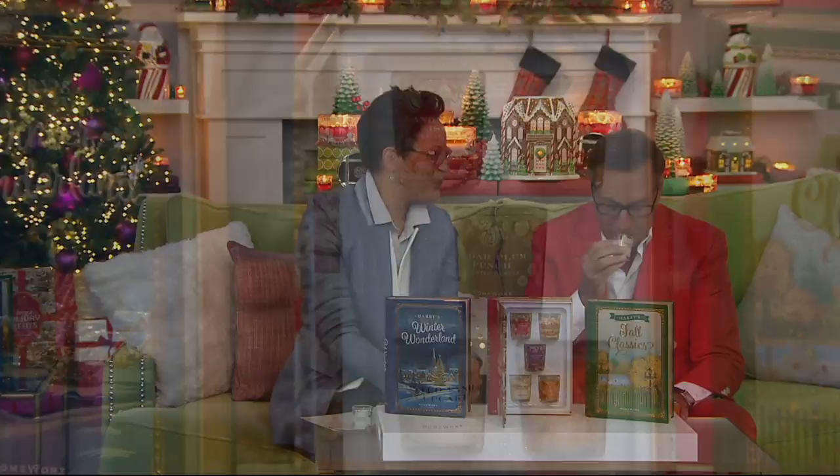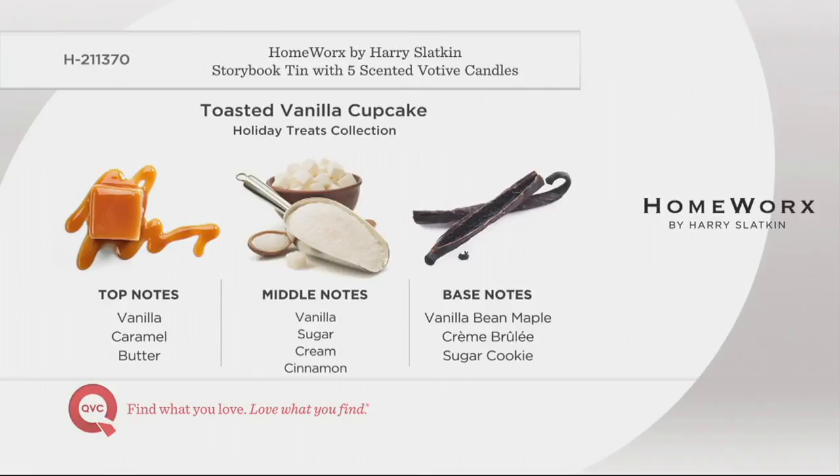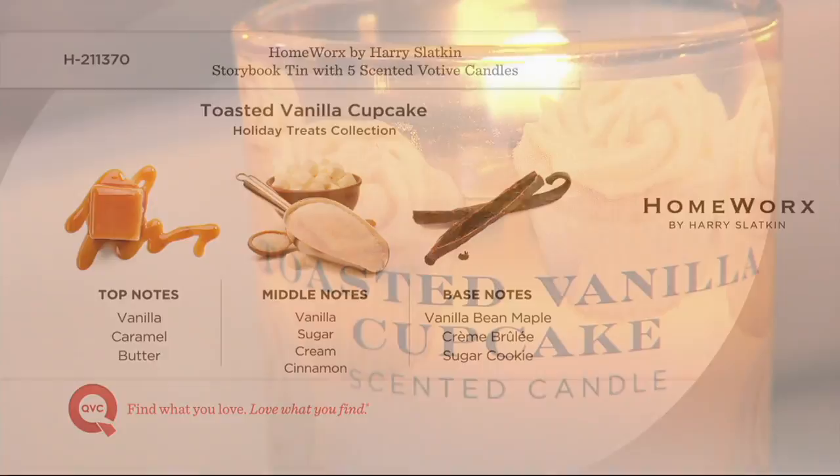Continuing with Holiday Treats: Toasted Vanilla Cupcake — vanilla, caramel, sugar, cream, vanilla bean, and a touch of coconut. This is lusciously delicate. You can buy cupcakes at the store, but this is the one that makes everyone think you were baking all day. For Thanksgiving, Christmas, or Hanukkah, I want to smell that lusciously gourmand feel when I walk in — trees in the living room, berry scents in the front hall, and gourmand scents in the rest of the house.